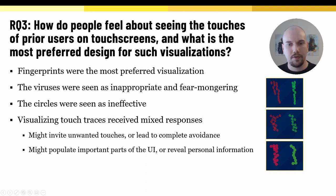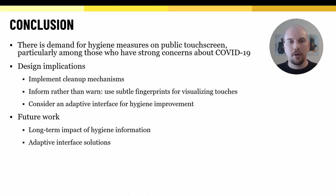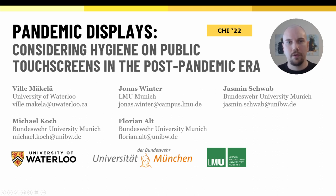We discuss overcoming these challenges in the paper, for example by making the traces transparent or by making the user interface adaptive. To conclude, overall our research suggests that there is demand for improved hygiene measures on public touchscreens. This demand is particularly strong among those who have strong concerns about COVID-19. The clearly desired piece of information is when the display has been cleaned, but there is also demand for other ways of communicating the hygiene state of a display. For a more detailed discussion, please refer to our paper where we also discuss design implications and directions for future work. This concludes my presentation. Thank you for your attention.